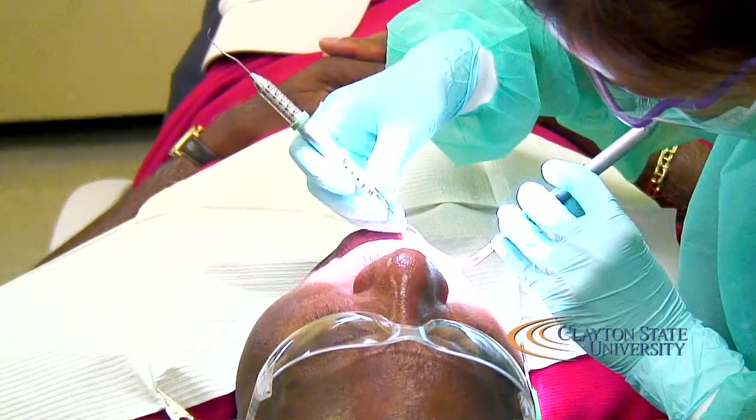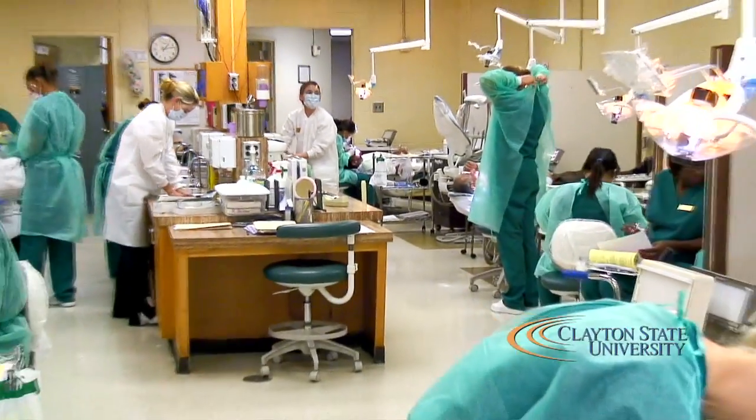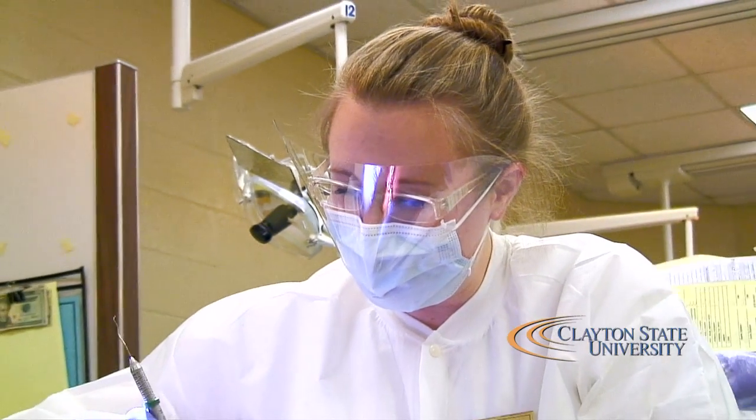Each year we accept 28 dental hygiene students and we have a very diverse population of 68%. Our clinic has been recently remodeled — in May of 2010 we installed 14 new clinic chairs and new track lighting for our dental lights.